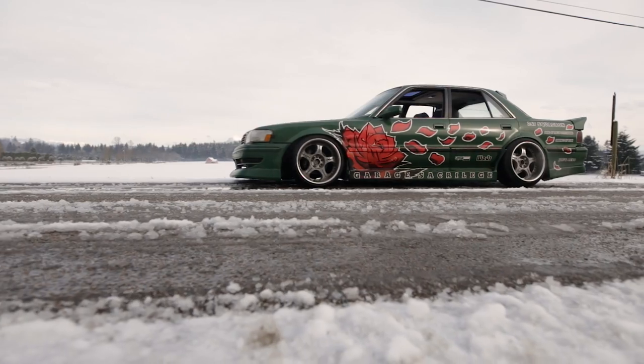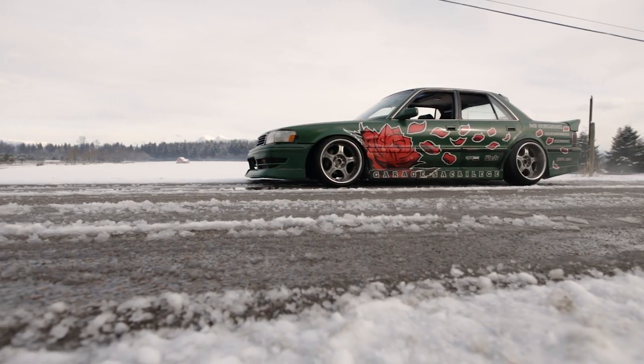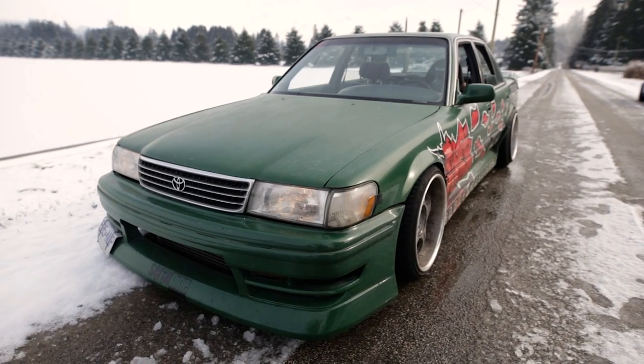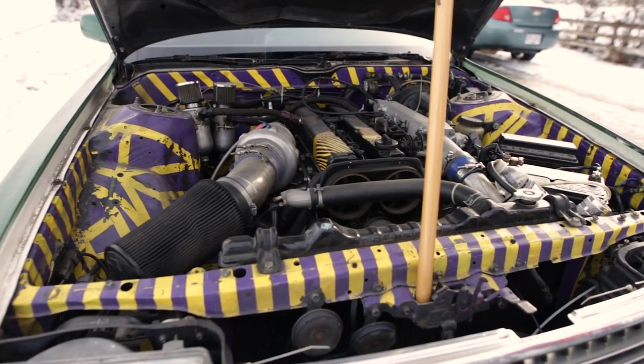Nathaniel, what's up? Here we are. If you watched the channel before, you've probably seen a glimpse of Nathaniel's car — both in our new trailer and in the video where I went to the island. Crazy sick engine bay. Let's start with the paint.